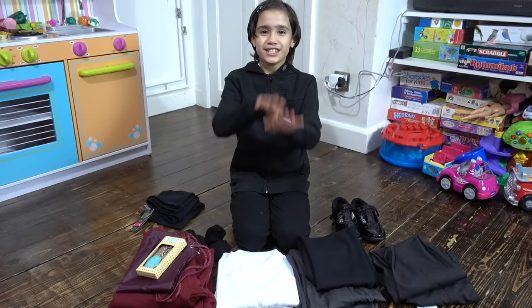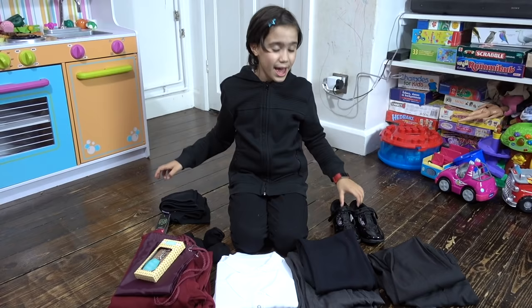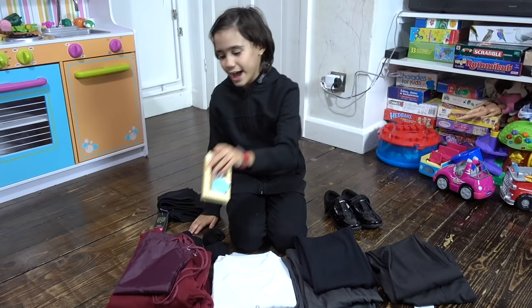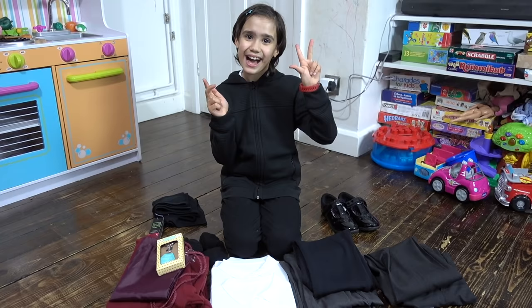So this is all my school stuff, guys. This is my tracksuit for outdoor sports, these are my shorts for indoor sports — I've just got to get a white T-shirt with them. These are my black shoes, my gray trousers, my black trousers, my skirts, my polo shirts, my cardigans, my PE bag, and this cute little keyring for my book bag, and my black socks. All I've still got to get is tights, vests, and a packed lunch bag. I had a really fun time shopping for all of this, and I'm really, really excited because it's in three days, guys. I hope you enjoyed this video too — don't forget to like and subscribe. Bye, guys!